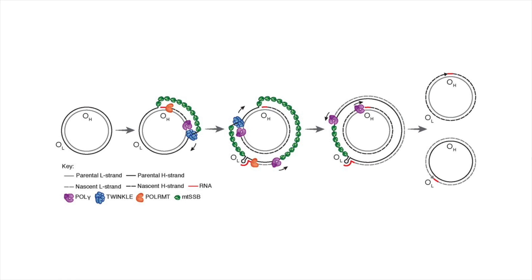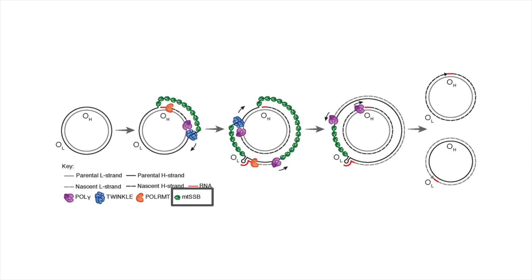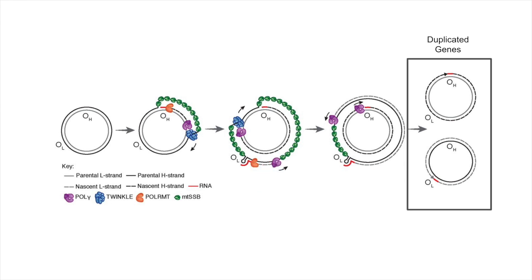Though the function of Pol G is well characterized, the exact mechanism has not been confirmed. The more accepted theory states that each strand of DNA is replicated separately at two different origins. MTDNA helicase, also called Twinkle, separates the two strands of mitochondrial DNA into the L and H strands. Pol G uses the parental L strand to synthesize a nascent H strand, while mitochondrial binding proteins stabilize the parental H strand as another Pol G synthesizes a nascent L strand, producing two daughter genomes in a semi-conserved manner.